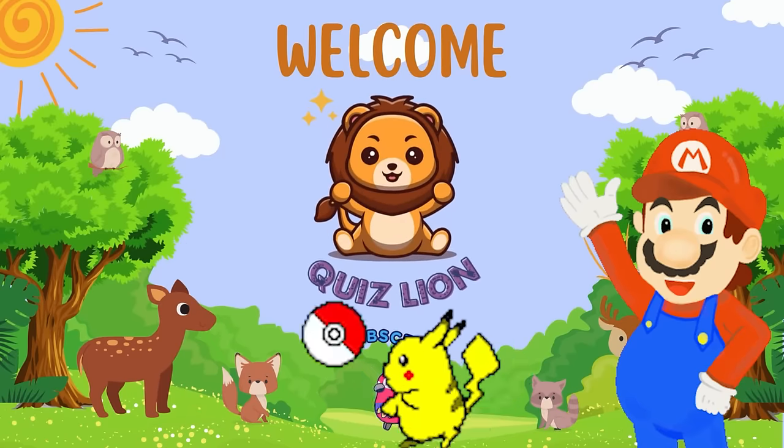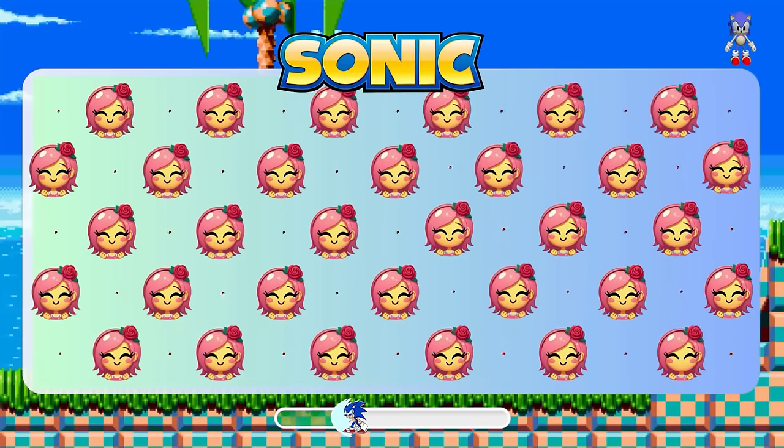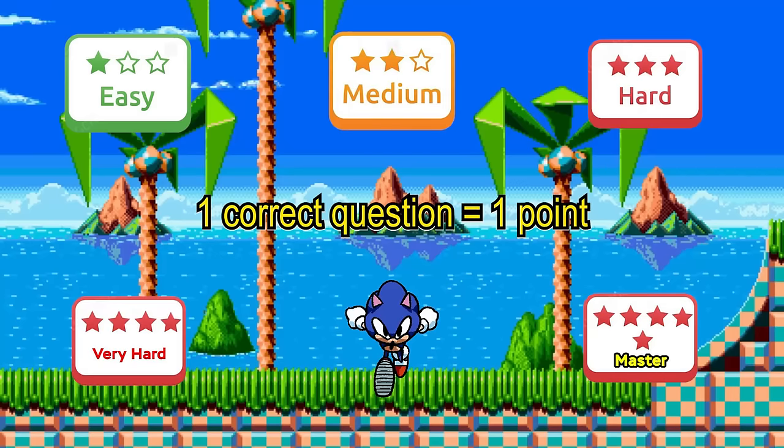Welcome back to the Lion Quiz Channel. Hello QuickThinkers! Today we will come to an extremely difficult challenge. It's Sonic Edition. There will be five different levels, from easy to master. If you pass all the questions, you will be a genius.